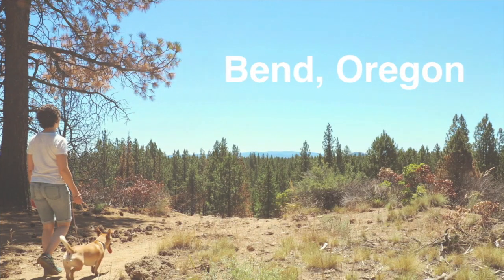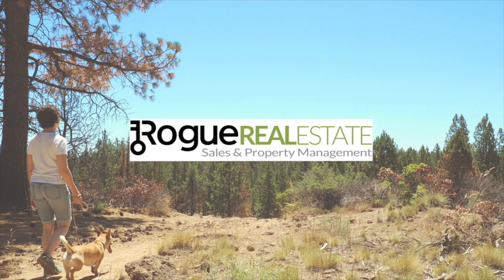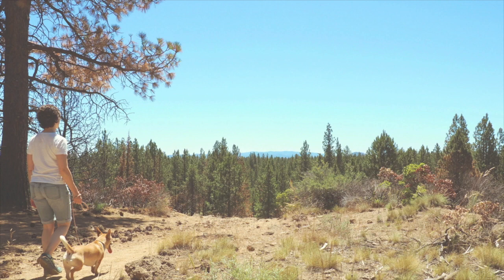Have you ever wondered how you can sell and buy a house at the same time? That's today's topic. Hi everybody, my name is Nora Spangler and I'm with Rogue Real Estate here in Bend, Oregon. Today's topic is how do you buy and sell a property at the same time? It is a little bit complicated, but it definitely can be done. Here are five tips to help get you through the process.